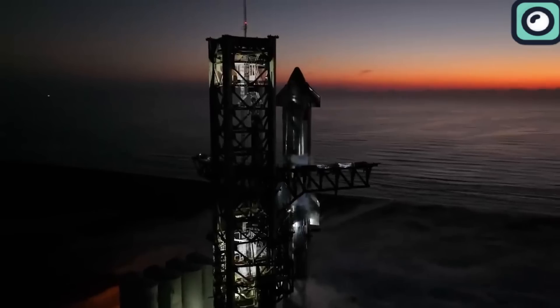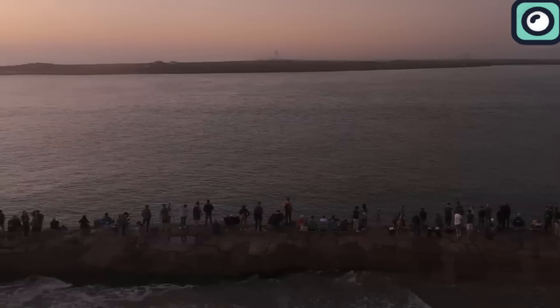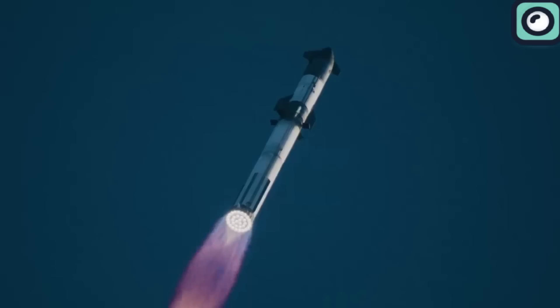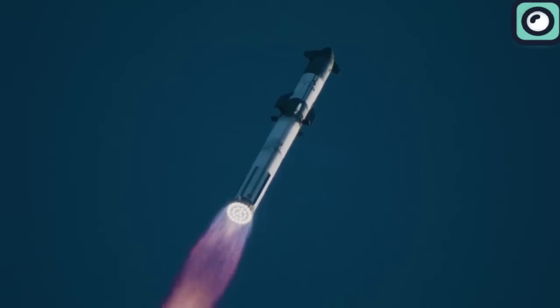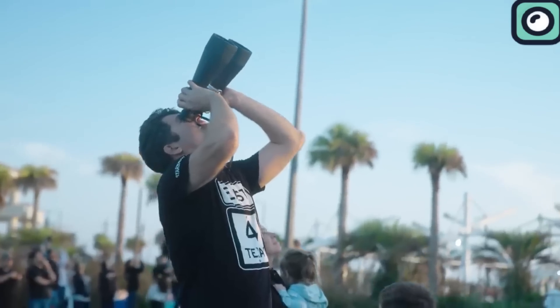The second test flight occurred on November 18, 2023. This flight aimed to demonstrate improvements in new systems, such as hot-stage separation, where Starship's engines ignite while still attached to the booster. The mission reached a near-orbital trajectory and completed a controlled re-entry over the ocean. Despite not reaching full orbit, this test marked a progression from the first, with the booster performing more successfully, but ultimately being destroyed during the boost backburn due to a propellant filter blockage.